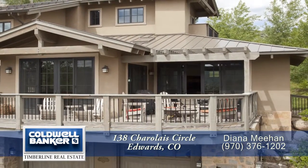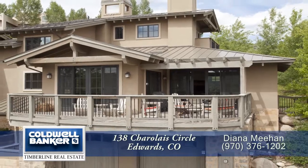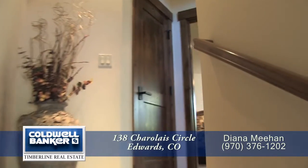Although this is a duplex, it feels like a single-family home because its shared wall is only along the stairwell. When you come into this beautiful home, you walk upstairs to the main level.